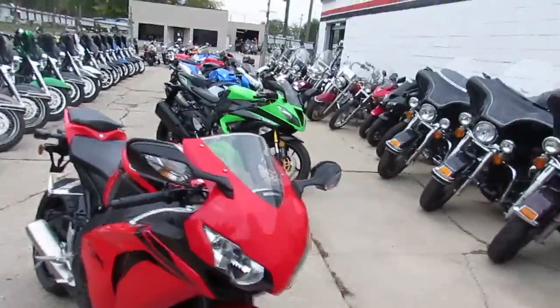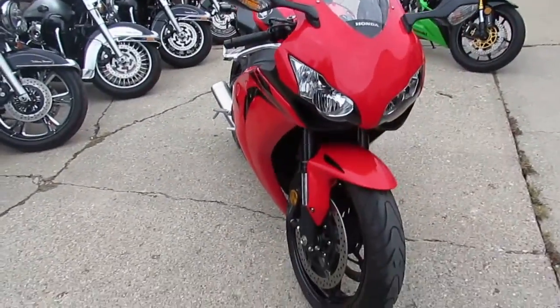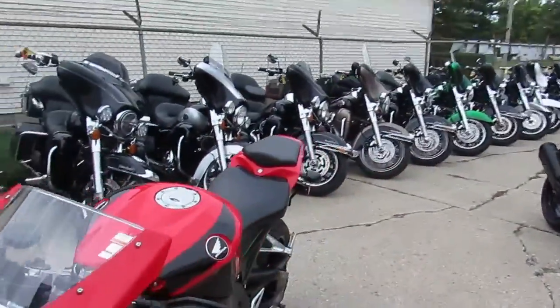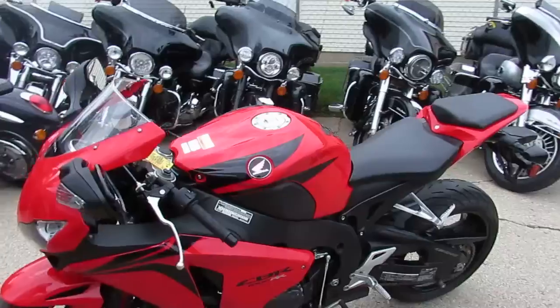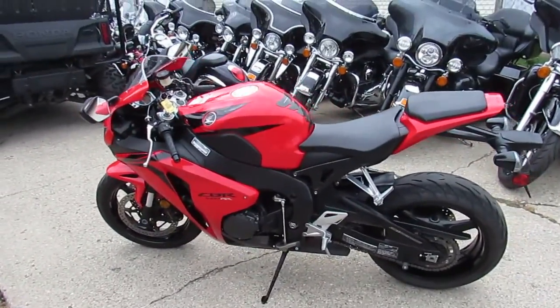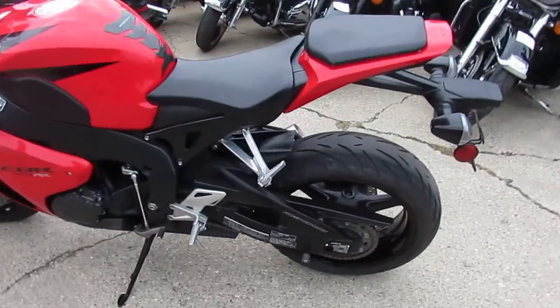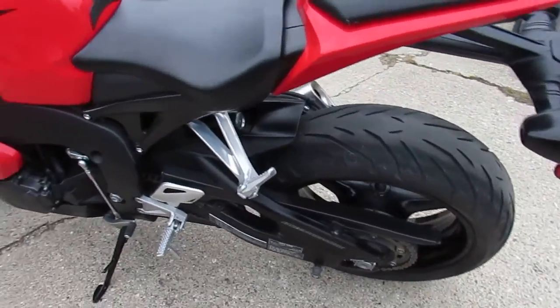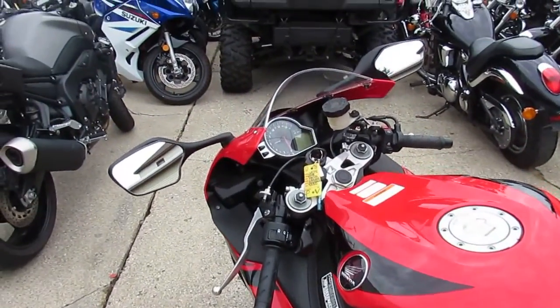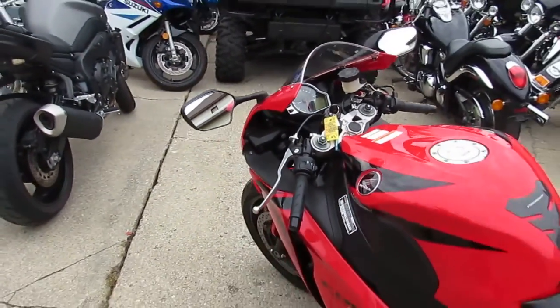We're gonna do a whole stretch of sport bikes here for you. This one's a 2008 Honda CBR 1000 RR — bike only has 7,092 miles. It's a one owner, this thing's perfect, 10 out of 10 as you guys can see in the video and the pictures. It's all stock, no modifications. It's just been serviced at an authorized Honda dealership. All the fluids have been changed, ready to tear up the streets.